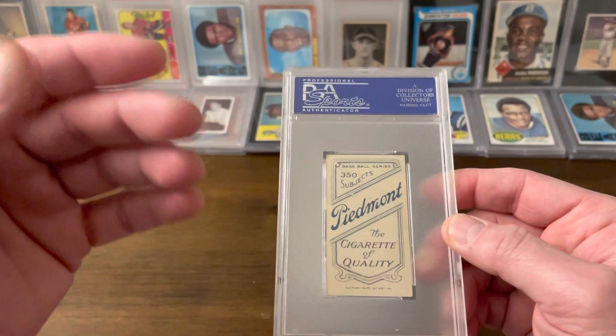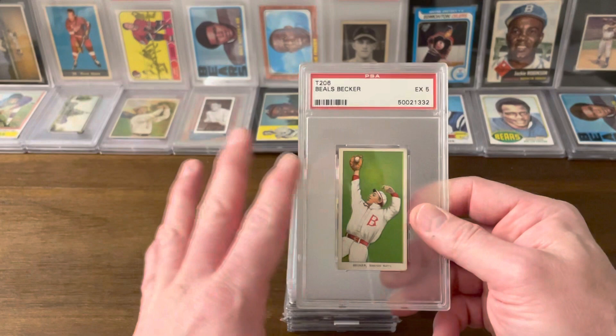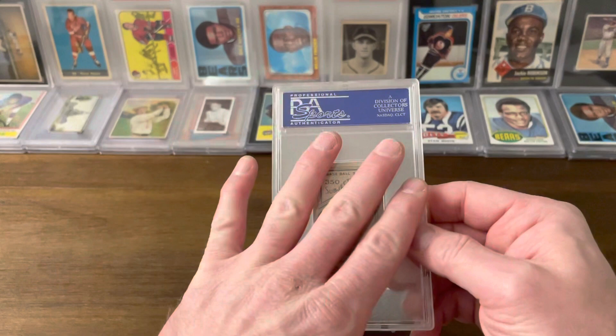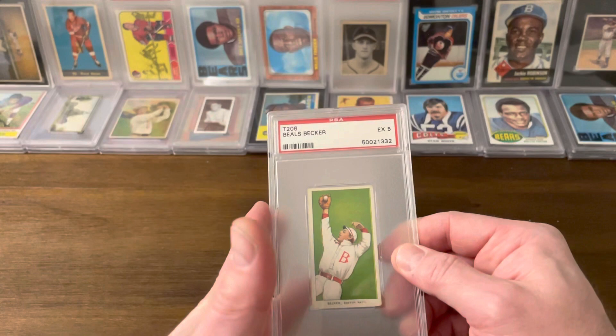When you see T206s, they'll very regularly have either Piedmont or Sweet Corporal backs. I think almost all of the cards here have those backs, so you'll see them over and over again. It's referred to as a white border set, for obvious reasons. It's also referred to as 'the monster,' because even though the set is widely considered to have 524 cards in it — and that number is sometimes up for debate — the different backs appear for almost all of the cards, meaning the true number of cards, if you wanted to collect the entire set, is in the thousands, and these are not cheap. Even commons, which can be readily found, go for 15 to 25 bucks a piece, even in poor condition.